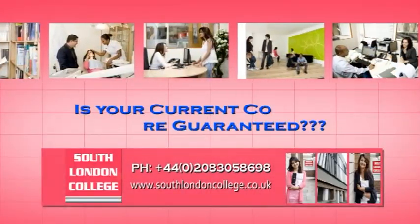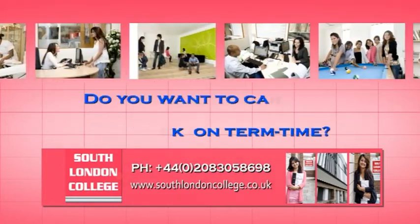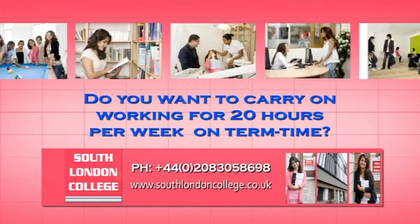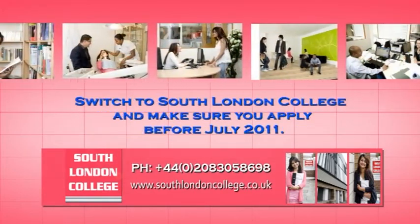Is your current college's future guaranteed? Is it a highly trusted sponsor? Do you want to carry on working for 20 hours per week on term time? Switch to South London College and make sure you apply before July 2011.